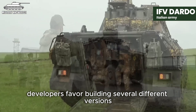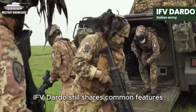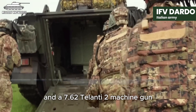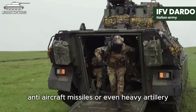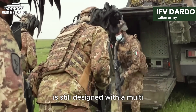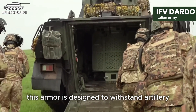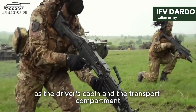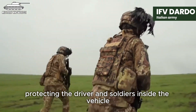Developers favour building several different versions, including versions carrying 8 or 10 soldiers. IFV Dardo features a rich weapon system including a 30mm automatic cannon and a 7.62mm machine gun, with the option to install additional weapon systems such as anti-tank missiles, anti-aircraft missiles, or even heavy artillery. IFV Dardo is designed with a multi-layered protection system including steel armour and electronic protection control software. This armour is designed to withstand artillery and main machine gun fire, while using special armour layers in critical areas such as the driver's cabin and transport compartment. It also has stealth capability and bulletproof systems.